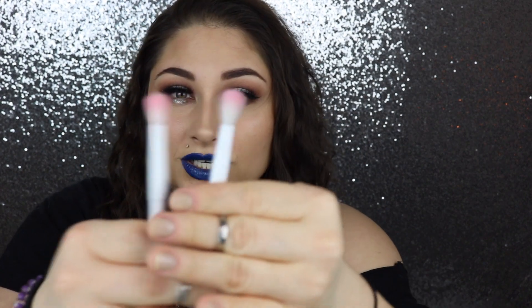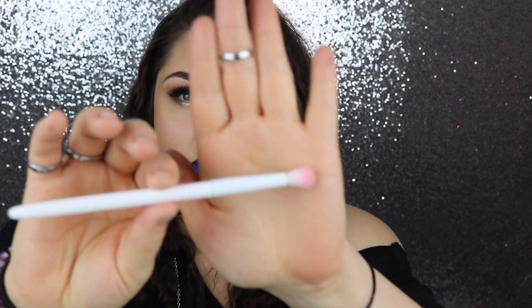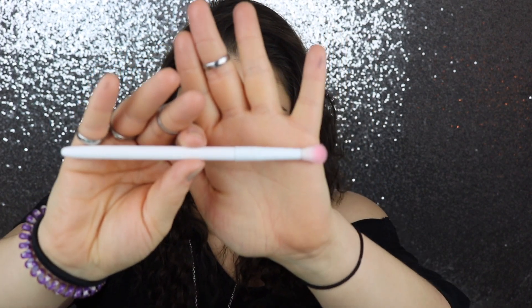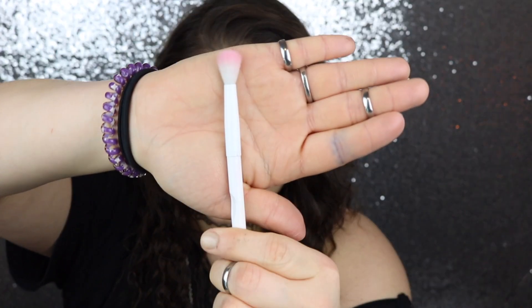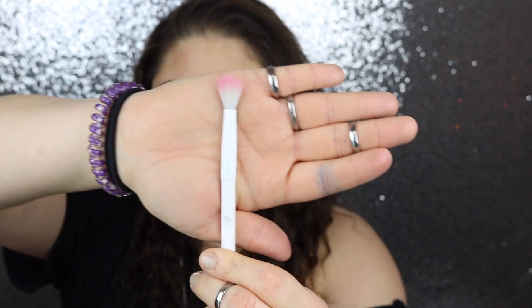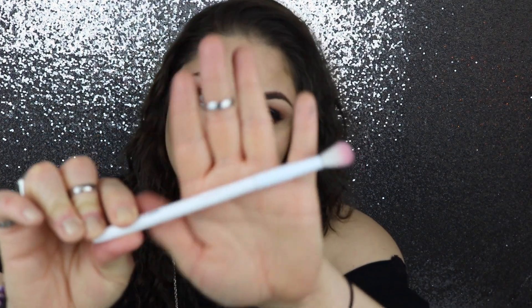The other two Wet n Wild brushes are fluffy eye brushes. One is smaller and more dense — that's their fluffy crease brush. The other is the bigger of the two, a really fluffy crease brush. I really like them and they are super affordable.